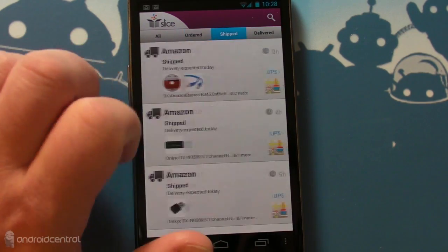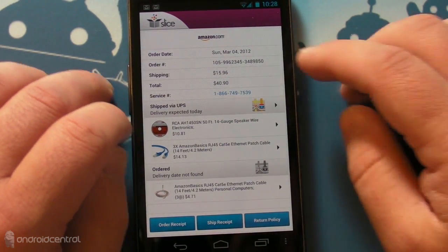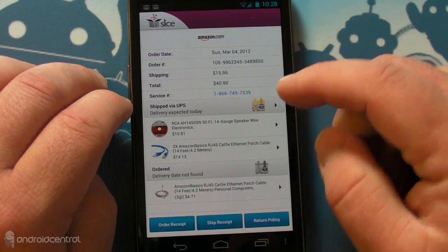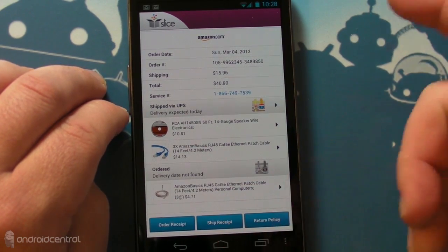It shows you individual orders and individual items. I'm expecting these things to come today. Order date, order number, shipping, total price, service number — so if I need help I can call. That's cool. It tells me exactly what's coming. I can see a receipt, the shipping receipt, and the return policy.